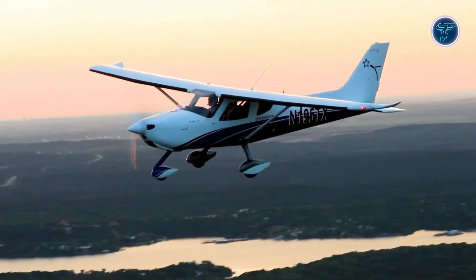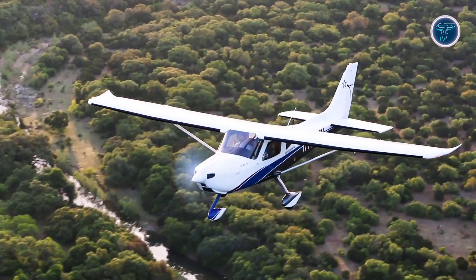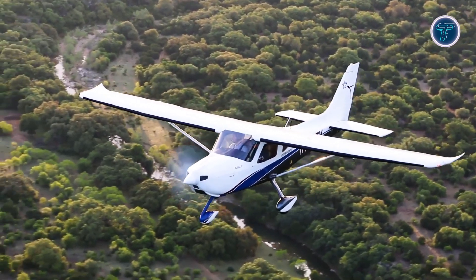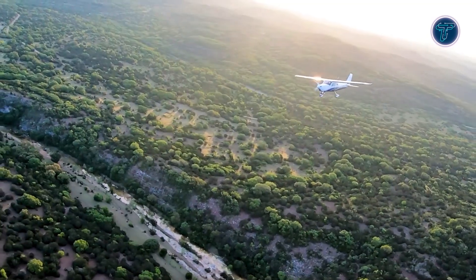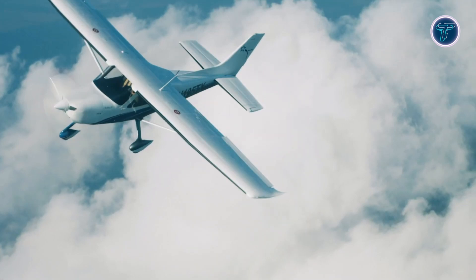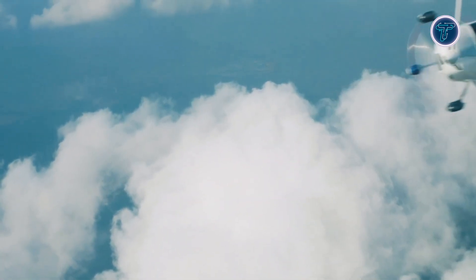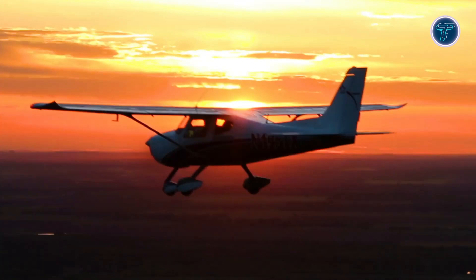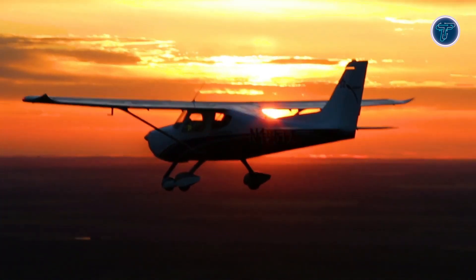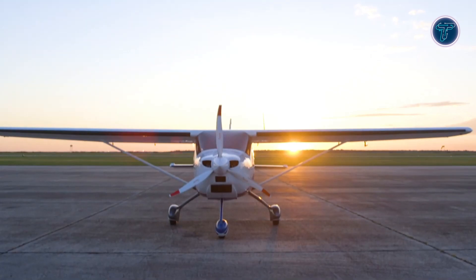Its high-wing design provides excellent visibility, while the spacious 46-inch wide cabin ensures comfort for two occupants. Safety is further enhanced with a Galaxy GRS ballistic parachute system and four-point safety harnesses. Thanks to its strong performance, advanced safety features, and cutting-edge technology, the Texas Aircraft Colt SLSA offers reliability and versatility, making it an excellent option for pilots in search of a high-quality light-sport aircraft.